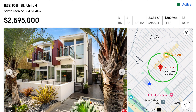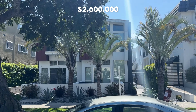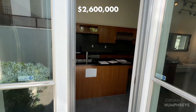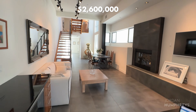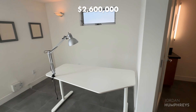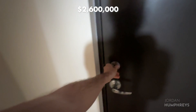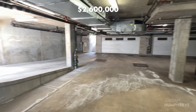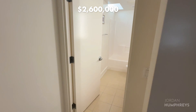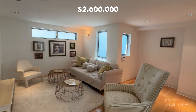This next home is listed at $2.6 million and is a three-bedroom, four-bathroom condo located just one block south of Montana. The kitchen features walnut wood cabinetry and Viking appliances. The main open concept floor integrates the kitchen, main living space, and dining area. Downstairs, you have a washer and dryer and a two-car garage. There's also a bedroom downstairs with an en-suite bathroom. This loft-style contemporary condo boasts high ceilings and exposed steel beams.